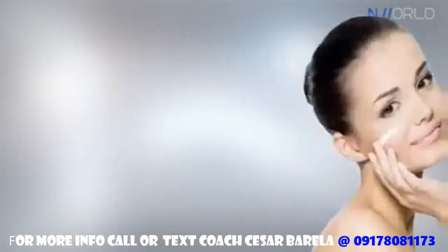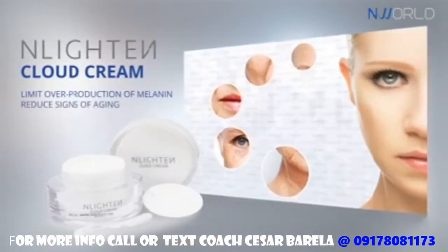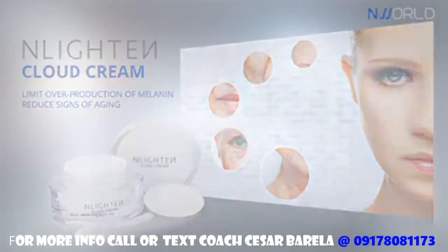This cloud cream helps limit the overproduction of melanin, helps reduce the signs of aging, and helps protect from UVA and UVB rays.